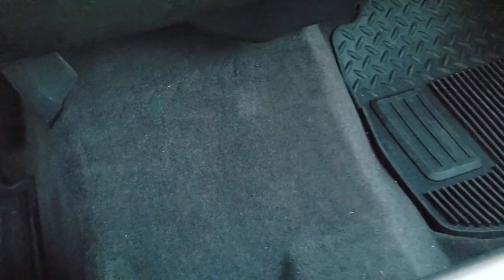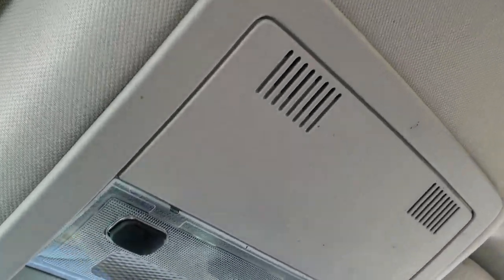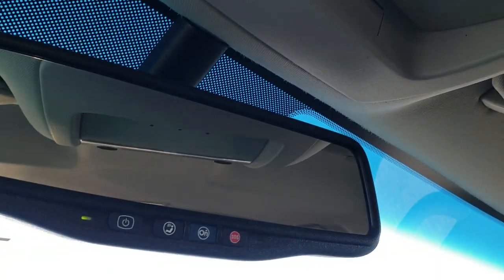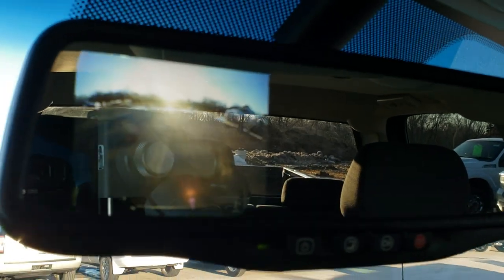The carpeting and all-weather floor mat on the passenger side is very clean, and there are no rips or tears on that passenger seat. The truck smells very clean inside — I don't think it's ever been smoked in. The headliner is in really nice condition. You have map lights, HomeLink buttons for your garage door, security and lighting systems, OnStar capabilities in the rearview mirror, and this is also where your backup camera display shows up.